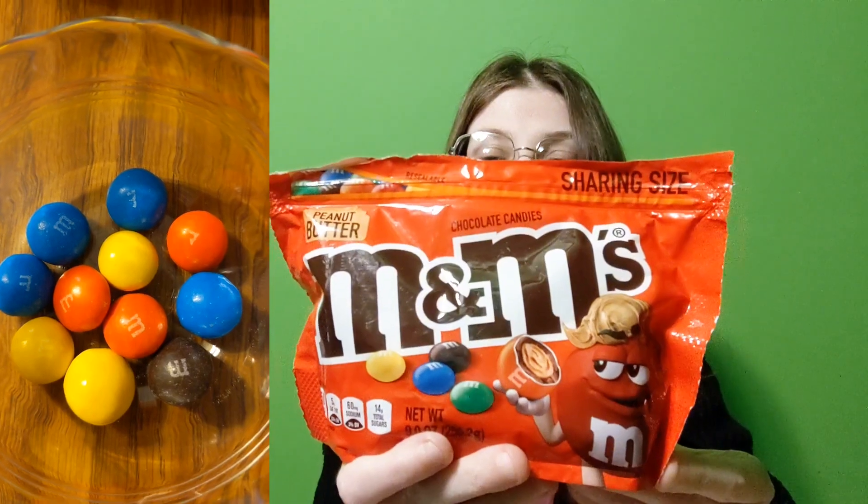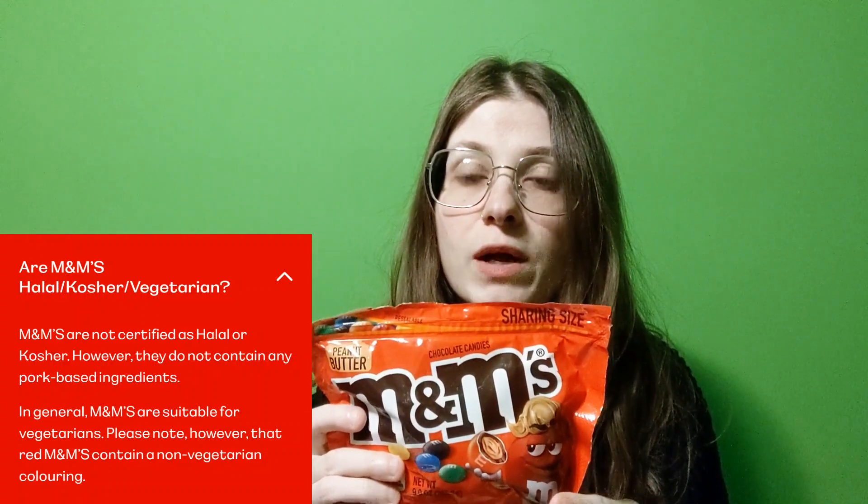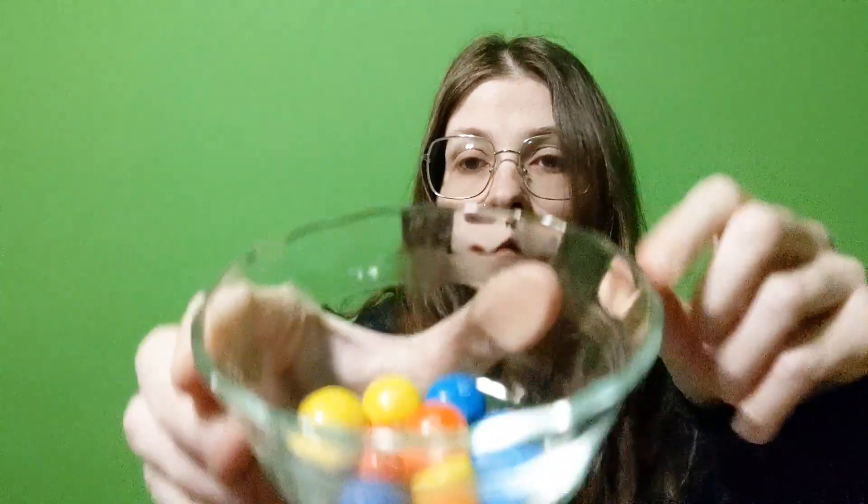Next up we're going to be trying the peanut butter M&Ms. Serving size is 16 pieces: total fat 10%, saturated fat 25%, cholesterol 0%, sodium 3%, carbohydrates 6%, dietary fiber 4%, added sugars 26%, and protein 3 grams. And if you're a vegetarian, the red M&M is not vegetarian. I have the M&Ms here — I'm going to try a blue one.